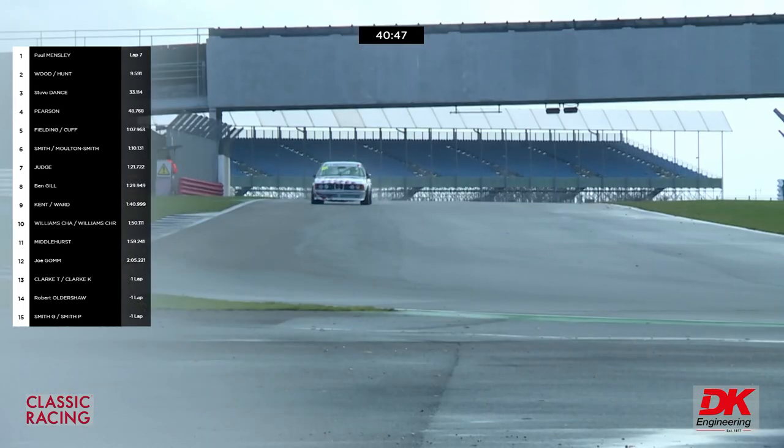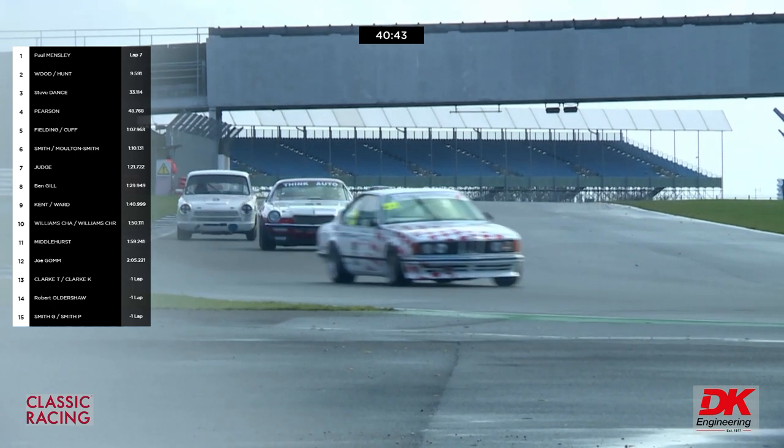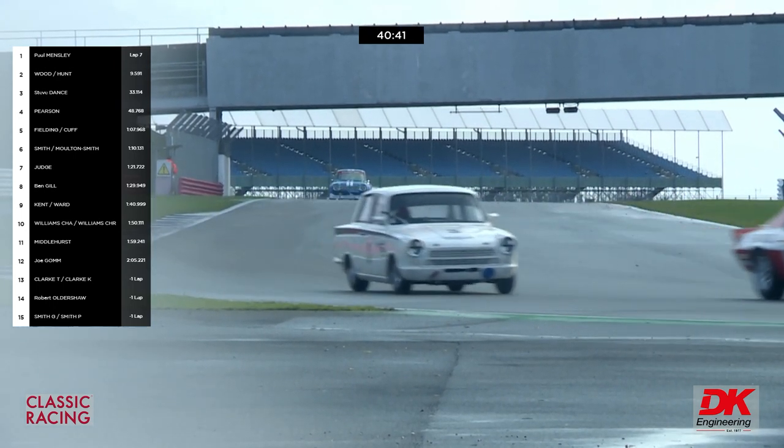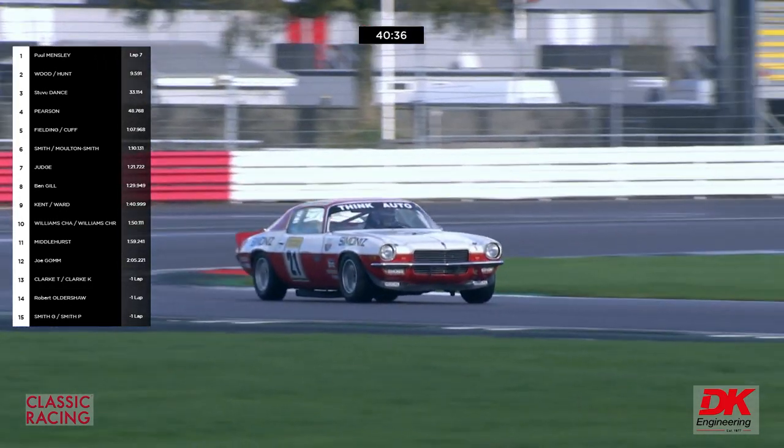Change of order from the BMWs — Darren Fielding in the car that he's going to hand over to David Cuff, who we saw in the GT40 race yesterday. That car is now up into fifth place ahead of Mark Smith.